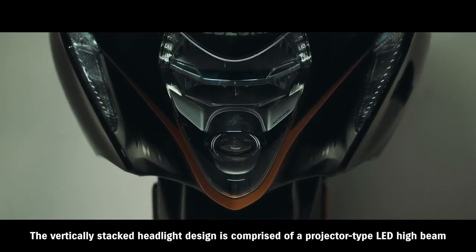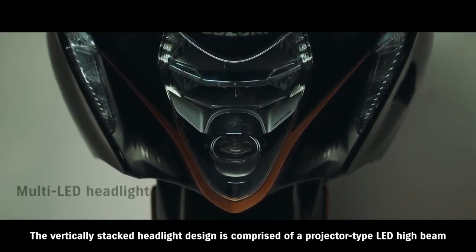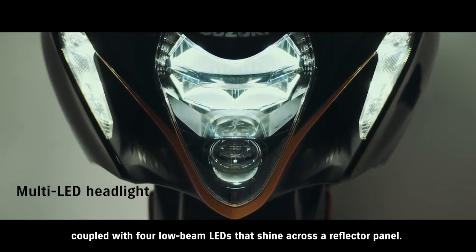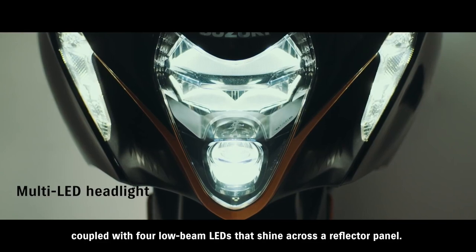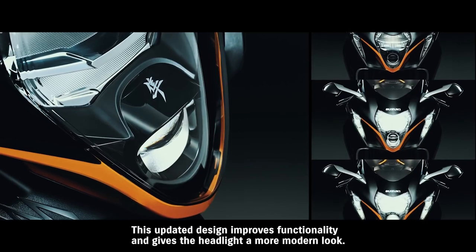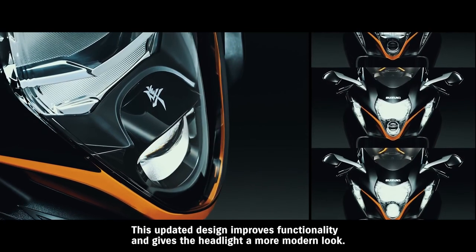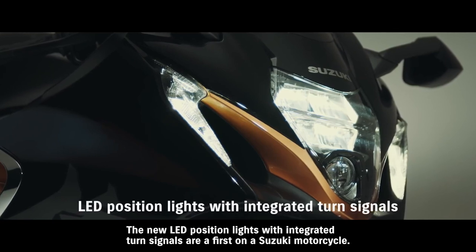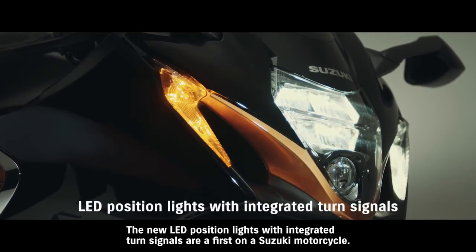The vertically stacked headlight design is comprised of a projector-type LED high beam coupled with four low-beam LEDs that shine across a reflector panel. This updated design improves functionality and gives the headlight a more modern look.